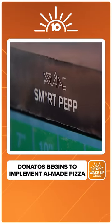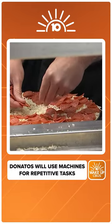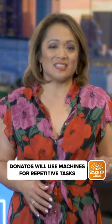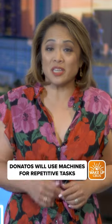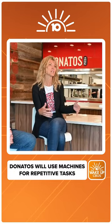There's a smart pep machine that can drop 100 pieces of pepperoni in 25 seconds — edge to edge, of course. There's also a machine that can lay down the sauce smooth as silk. Donato says you'll see the smart saucer in its company-owned stores in the next 30 days.